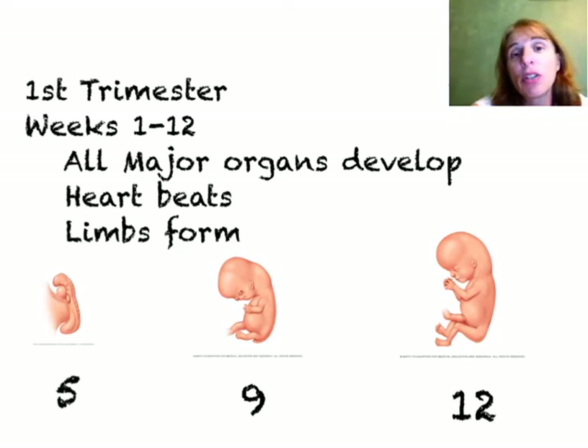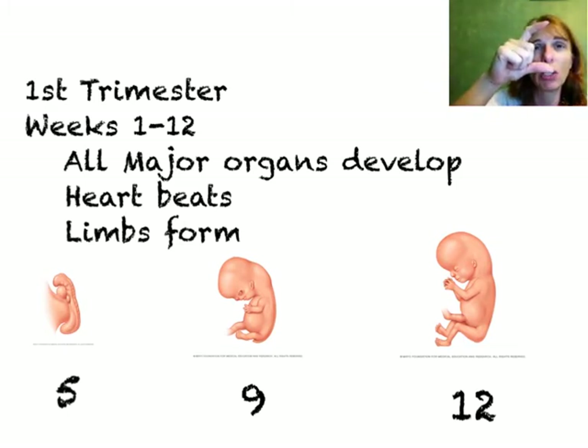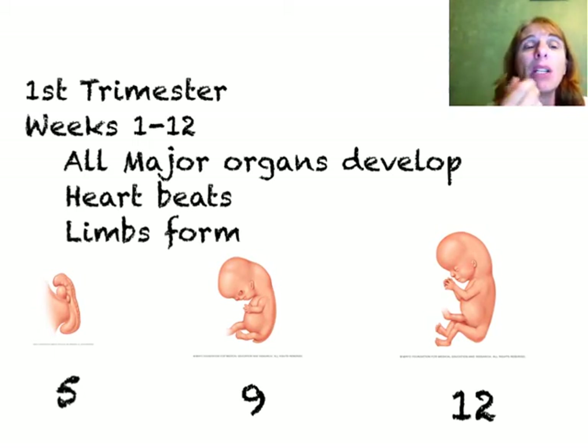The first trimester of pregnancy is weeks one through twelve, and this is a really important trimester. All of the major organs develop — that means all of them. You'll see questions that mention things like kidneys develop, brain develops, heart develops — all organs. By the end of this trimester, the heart begins to beat, the limbs begin to form, and even though the baby is really tiny — usually about three to four inches and about an ounce — all of the basic parts and pieces are there.